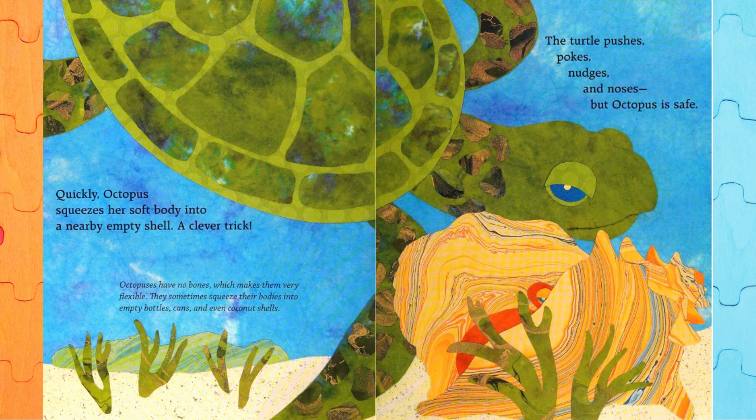Quickly, Octopus squeezes her soft body into a nearby empty shell — a clever trick. Kids, do you know octopuses have no bones, which makes them very flexible? They sometimes squeeze their bodies into empty bottles, cans, and even coconut shells.